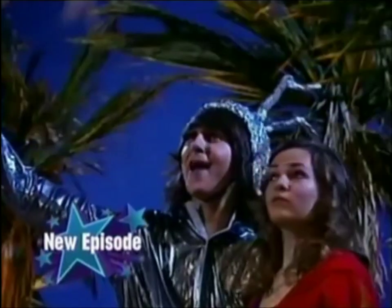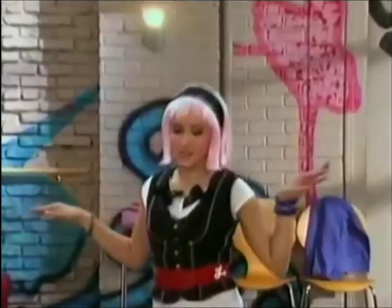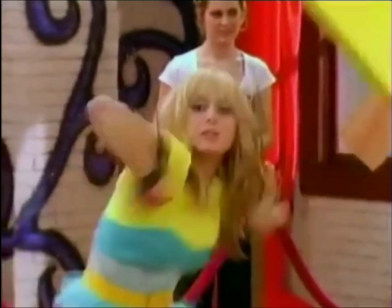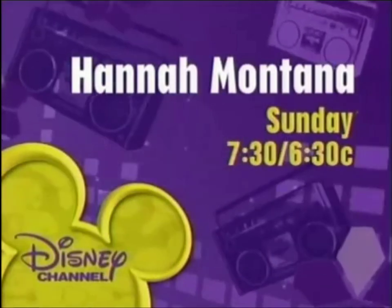Oliver's outfit blings. Lola sings. Here comes Lola, and Miley's on strings. Real mature. On an all-new Hannah Montana, Sunday at 7:30, 6:30 Central on Disney Channel.